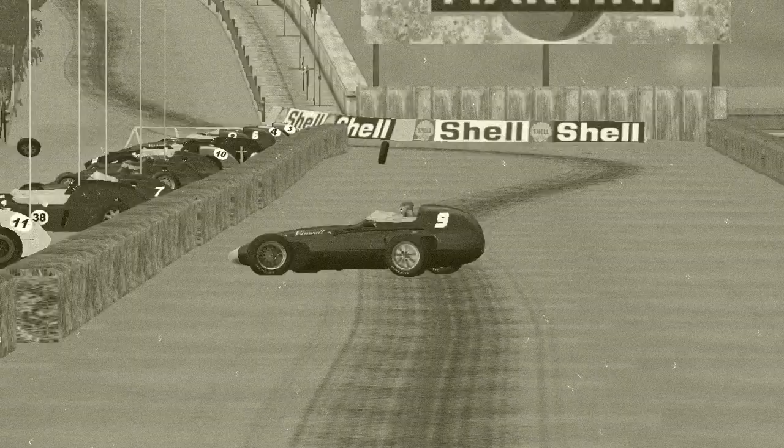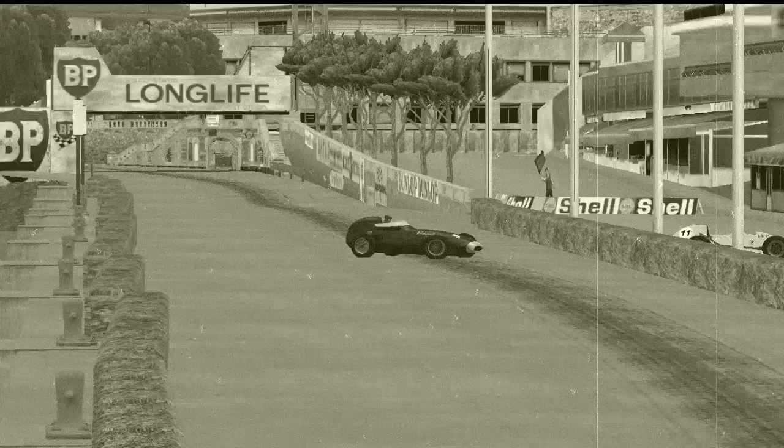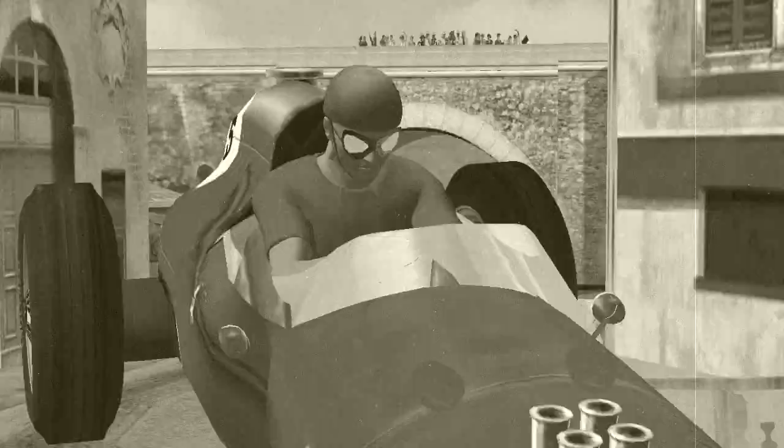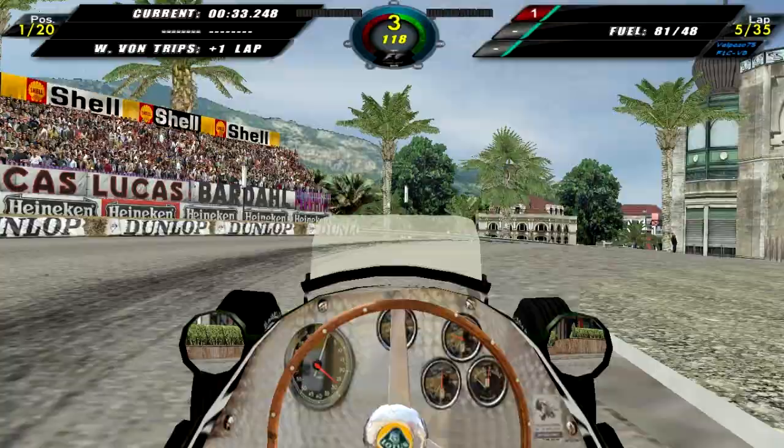Stuart Lewis Evans on lap 3 comes in and Graham Hill loses control of his car again — Evans is out as well. Finally, Von Trips comes into Mirabeau, loses control of his Ferrari, flips it over the walls and down onto this section of the track — his car is upside down, so he is out of the Monaco Grand Prix as well.